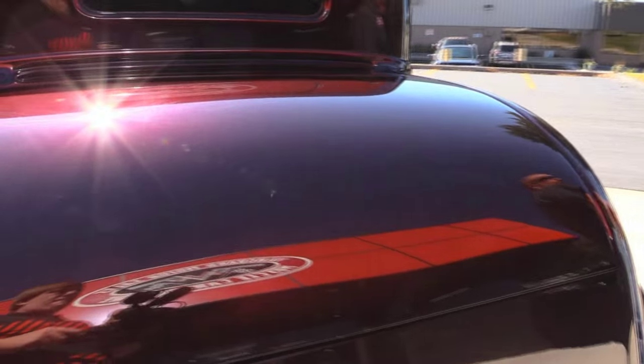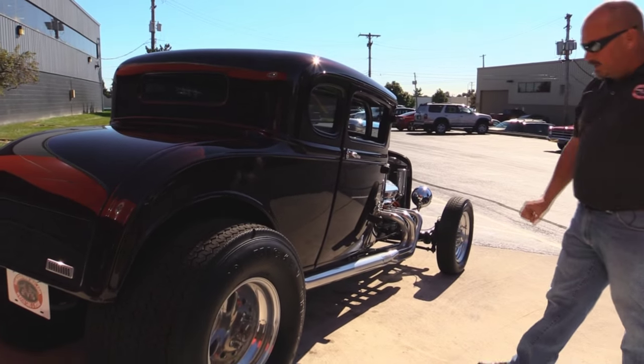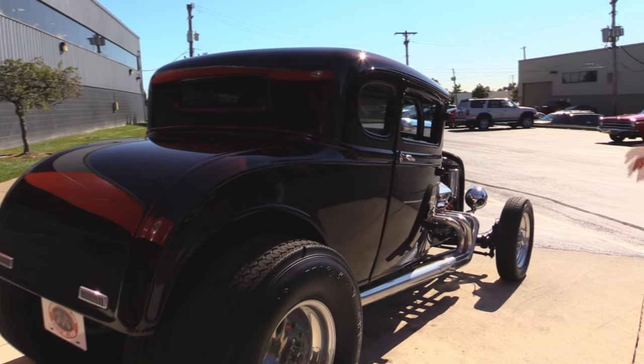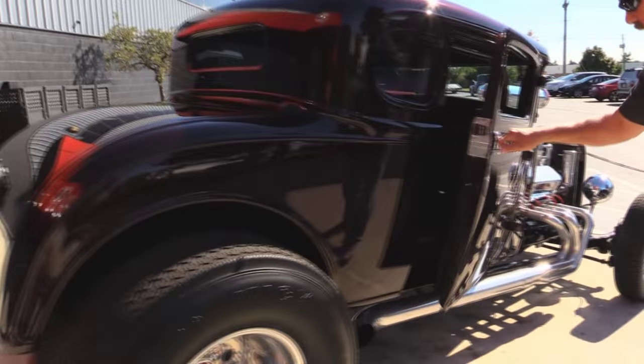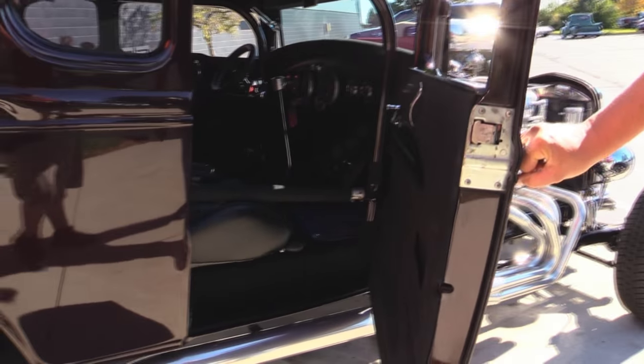Now look down the side of this baby — look at that paintwork, look at those reflections. The side pipes, the meats in the back, the skinnies on the front. The door jamb on this side looks fantastic too. What workmanship.